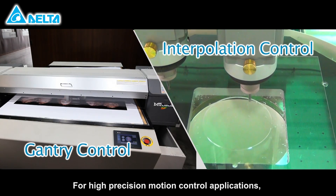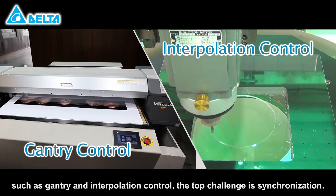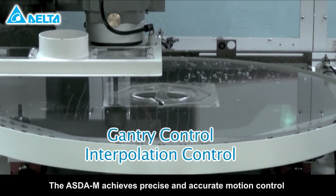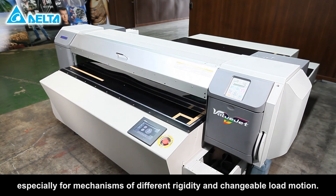For high precision motion control applications, such as gantry and interpolation control, the top challenge is synchronization. The ASDA-M achieves precise and accurate motion control, especially for mechanisms of different rigidity and changeable load motion.